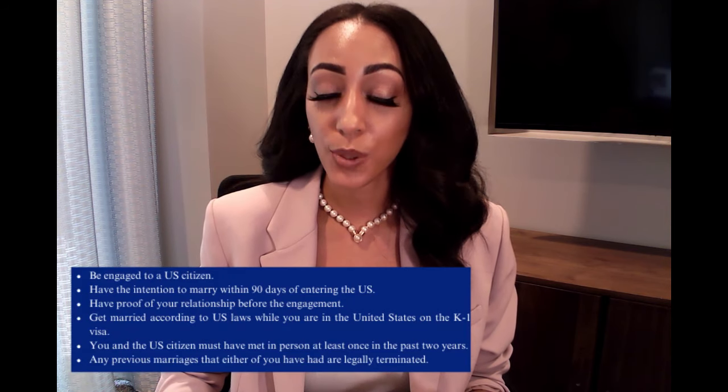Getting a K-1 visa can be a complicated process. You must meet specific eligibility requirements and follow precise steps. If you fail to file paperwork correctly or complete the necessary steps, your case may face huge delays or, even worse, be denied. To get the K-1 visa, you generally have to fulfill the following criteria. First, you have to be engaged to a U.S. citizen.